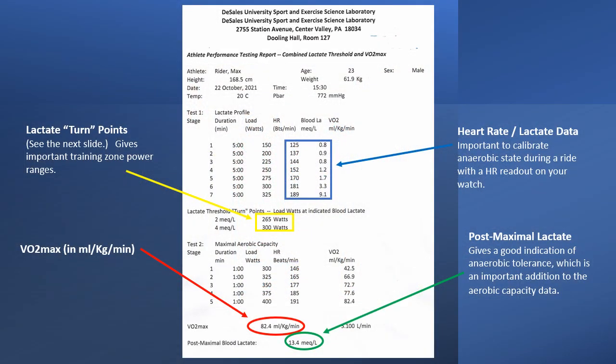Here is an example of a composite report from a combined test of lactate profile and VO2max, as we provide it to the athlete following the test.